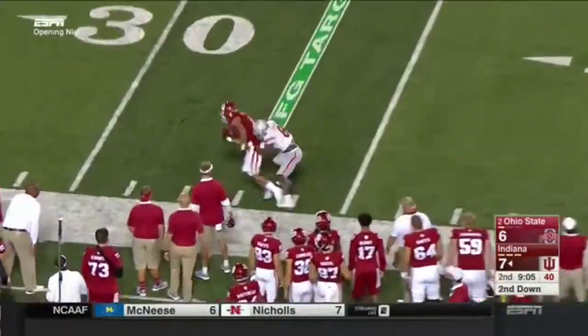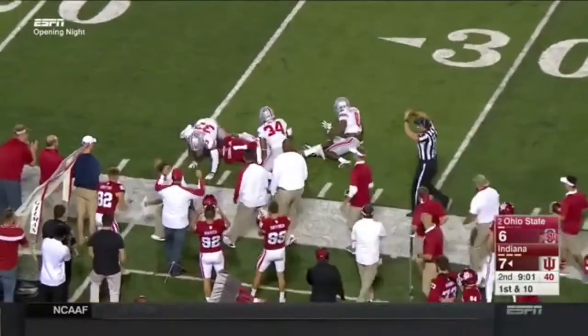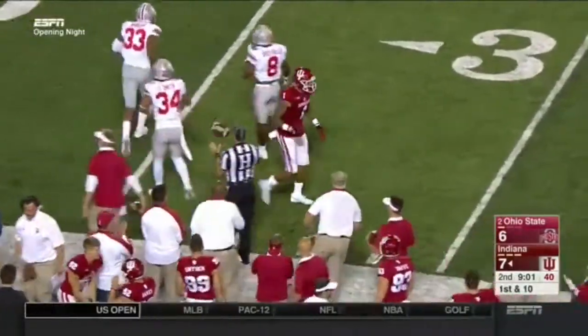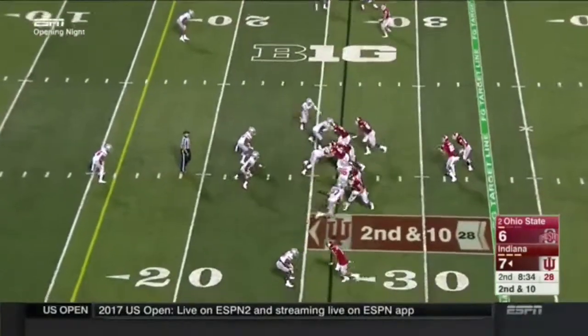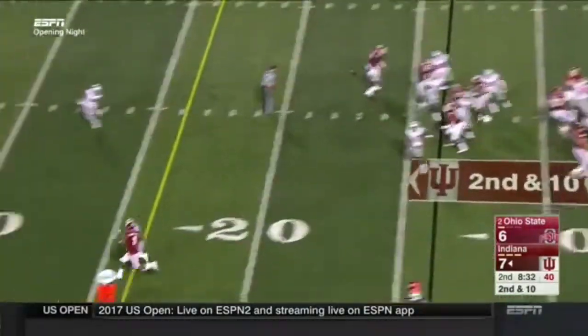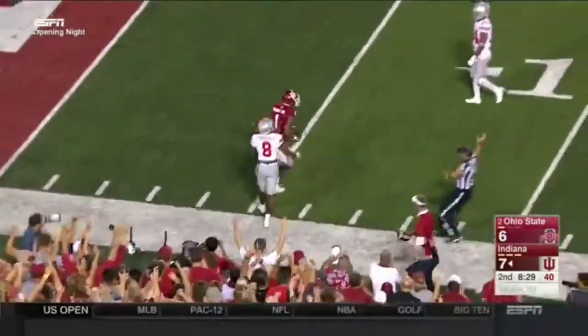That pass is caught on the left sideline — first down Indiana, and more. Simi Cobbs fighting the Buckeyes defense inside the 30. The coordinator has implemented a rhythm and tempo that Richard Lego feels comfortable with. Play fake, that one-on-one matchup — and I think it's another one-handed grab by Cobbs.